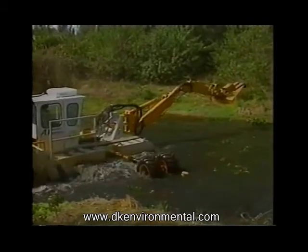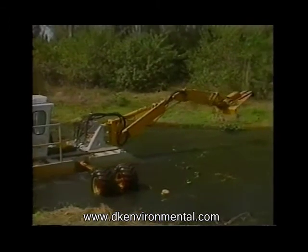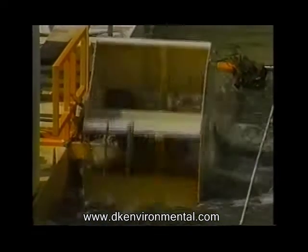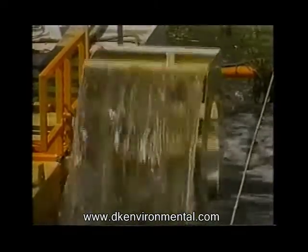Leaving the brush in a mulch form reduced the need for reworking, loading, and hauling it away. It's critical to note that the overbank brush could not have been removed by land-based equipment due to lack of easements and the sandy-type bank soil that exists in this area.